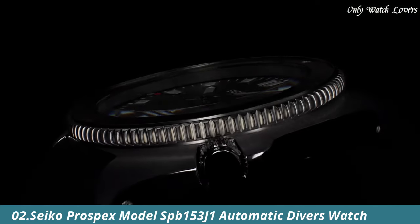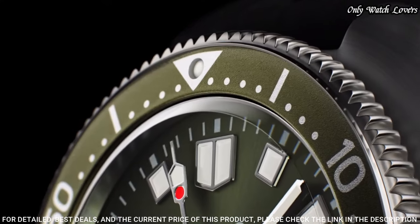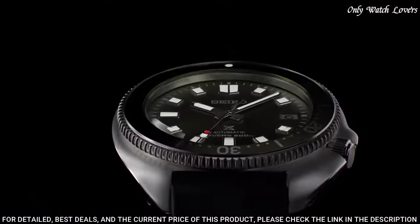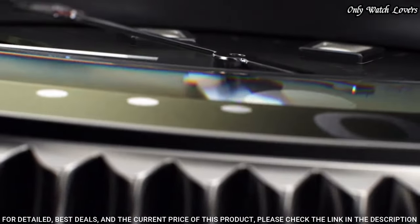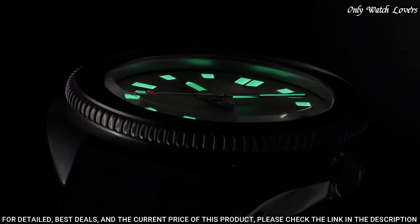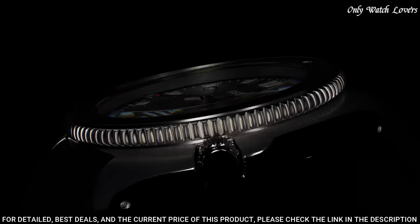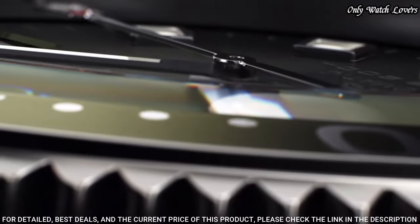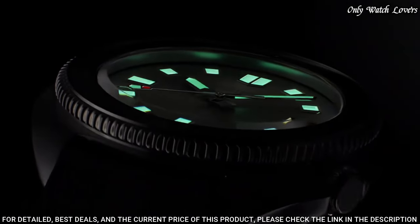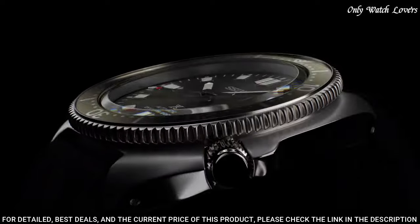Number 2: Seiko Prospex model SB153J1 Automatic Diver's Watch. This Seiko Prospex Captain Willard 42.7mm is a redesign of classic 1970s watches, featuring a green dial with luminous indices on a stainless steel case and green bezel. Fitted on a black silicone strap that provides extra comfort and security during dives, with 200 meters water resistance and a date window. This SB153J1 model is powered by the 6R35 caliber, offering up to 70 hours power reserve. Case material: stainless steel, case size 42.7mm, case thickness 13mm.